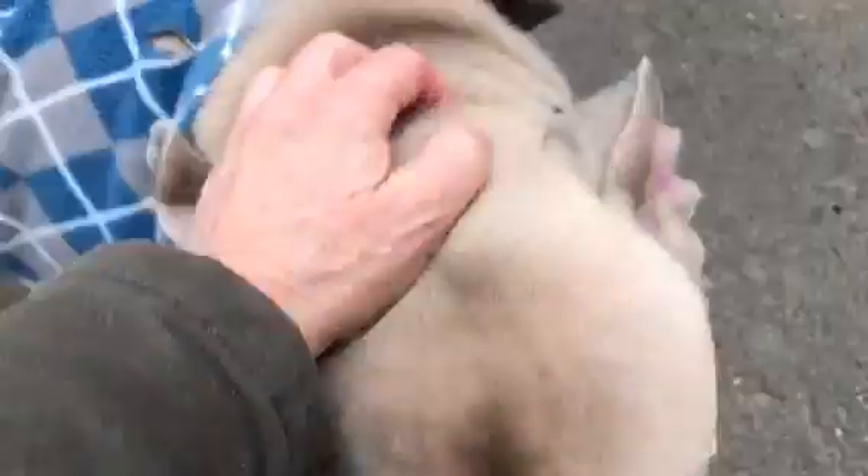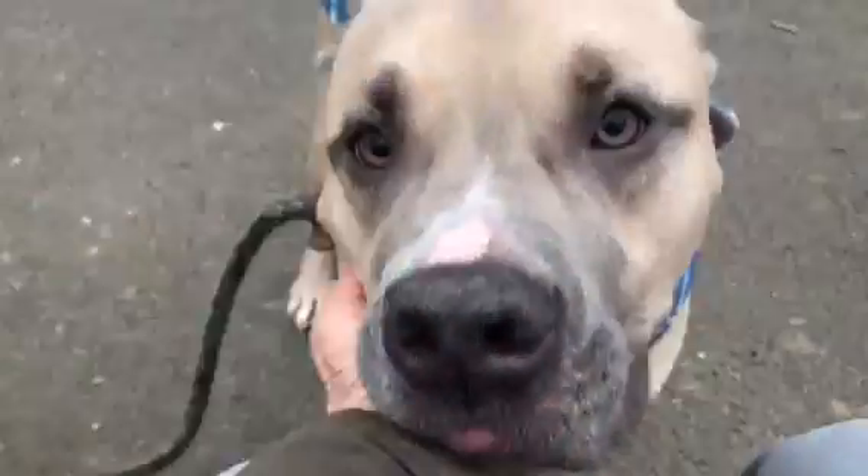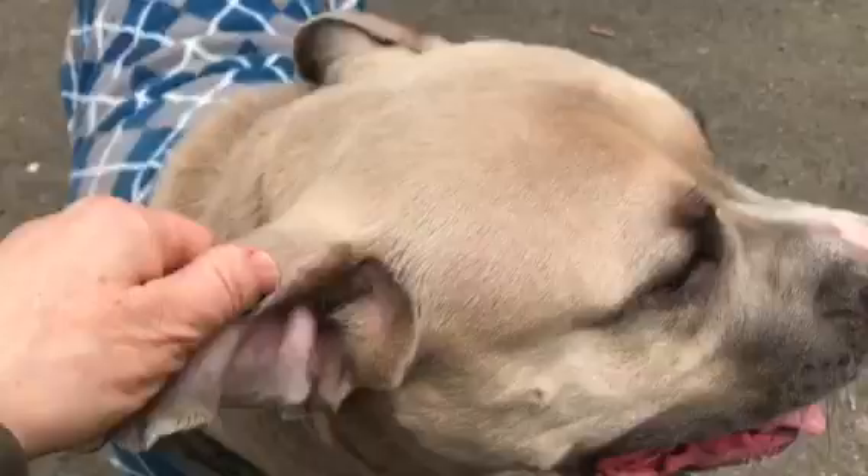This is Oliver. He's at Manhattan Care Center. He's an absolute delight — yes he is. He's such a good boy. Mr. Oliver.